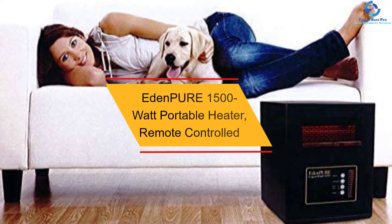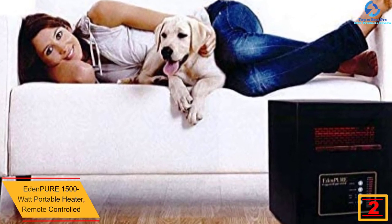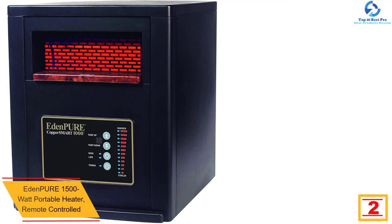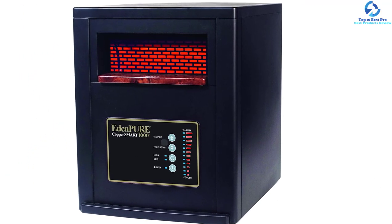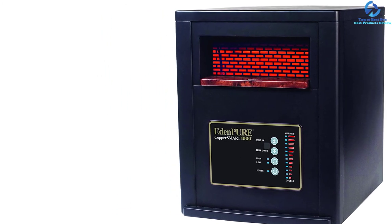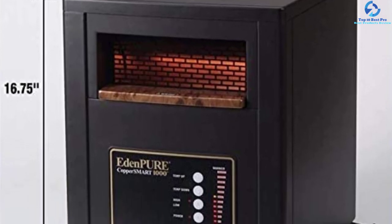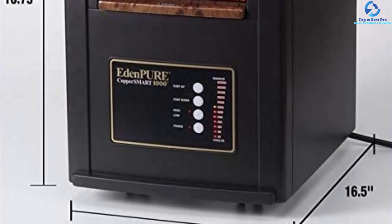At number 2, we have the EdenPURE 1500-Watt Portable Heater, Remote Controlled. You will love its simplistic design, which employs recent technology to heat your room. Its thoughtful craftsmanship and useful functions make it a favorite pick among most people. The digital display makes operation very simple, and it is compact and easily portable. Operation is very quiet, overheat protection is provided, and the manufacturer offers a one-year warranty, showing their confidence in the product.